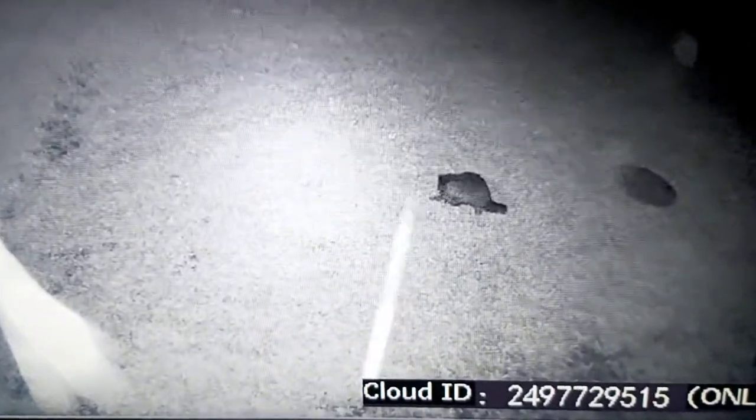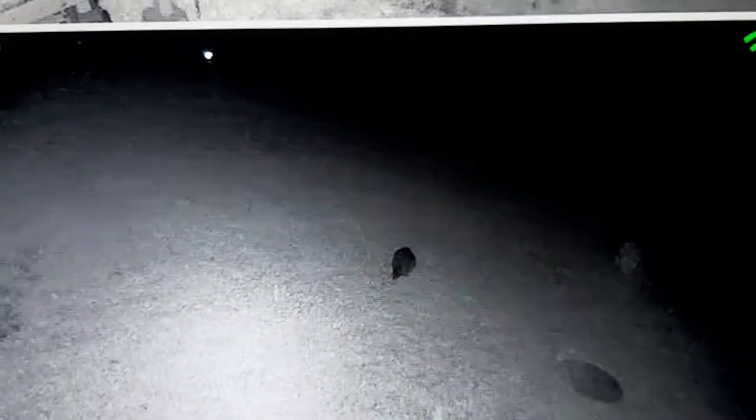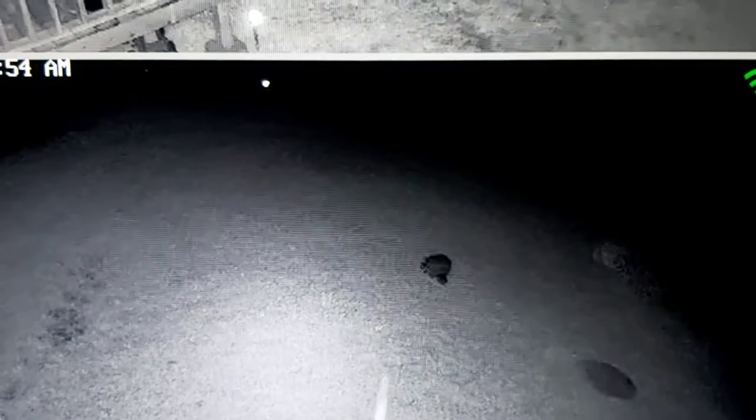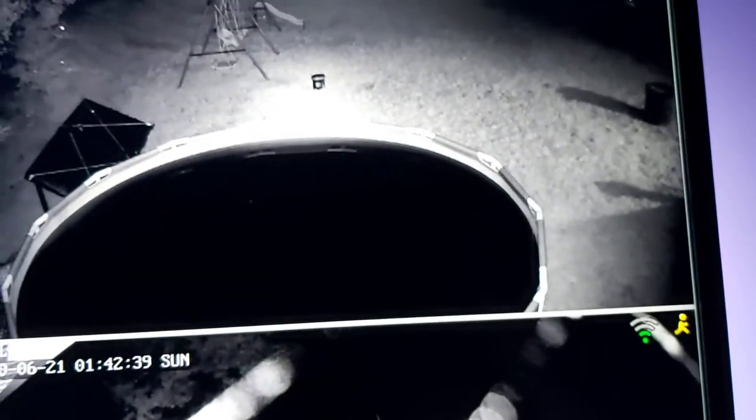Look at this little guy strolling around the backyard — a raccoon. This is the Ausix video surveillance camera system, and I love it. I want to show you something else that's really cool.